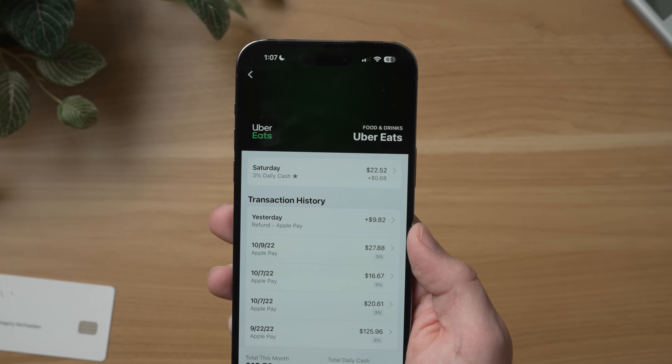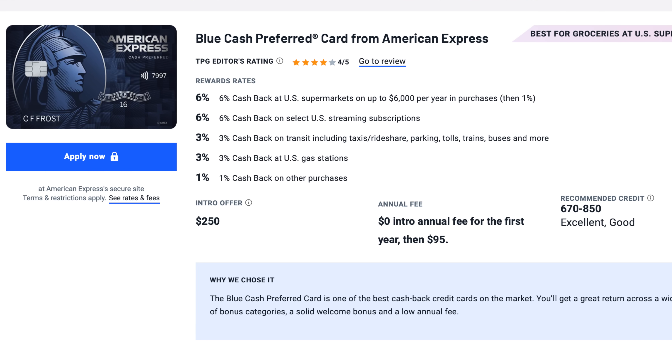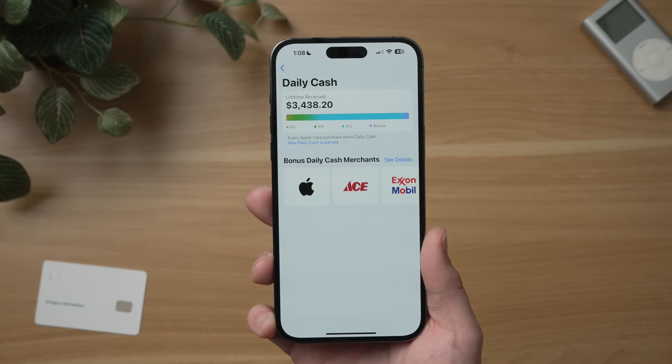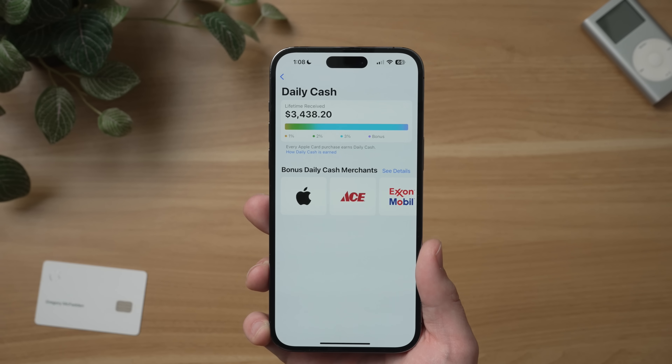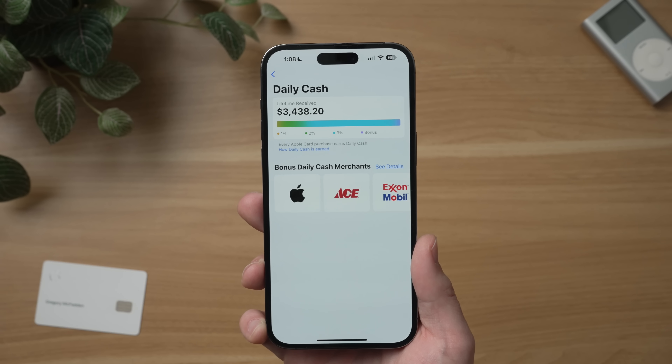While this expansion into other 3% rewards partners has been good, I do wish the list was a little bigger. It would be nice if there were more stores that accommodated for a larger spectrum of general spending — clothing stores and grocery stores being a pretty big exception, where you might find some occasional higher limited-time rewards from other credit card companies. As for me, how much have I earned in Daily Cash since opening my card in August of 2019? In total, I've received around $3,438.20 since opening my card. That is not a small lump of change, and that's probably paid for most of my iPhone since opening this card. To be fair, I'm an Apple reviewer, so the bulk of my money is earned in that 3% category, largely made up of Apple purchases.